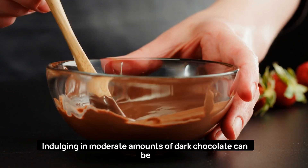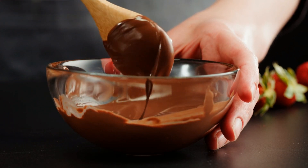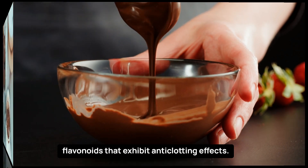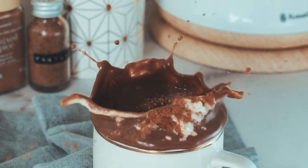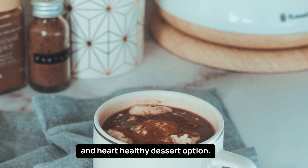Indulging in moderate amounts of dark chocolate can be a treat for your taste buds and your circulatory system. Dark chocolate with a high cocoa content contains flavonoids that exhibit anti-clotting effects. Enjoy a small piece of dark chocolate as a satisfying and heart-healthy dessert option.